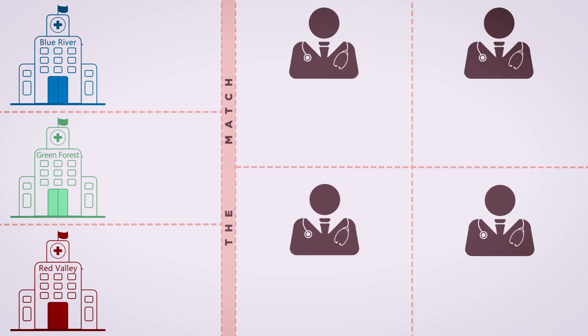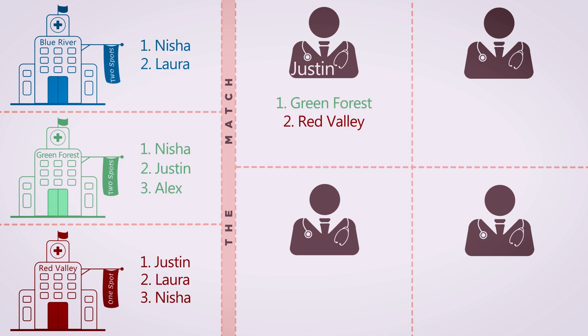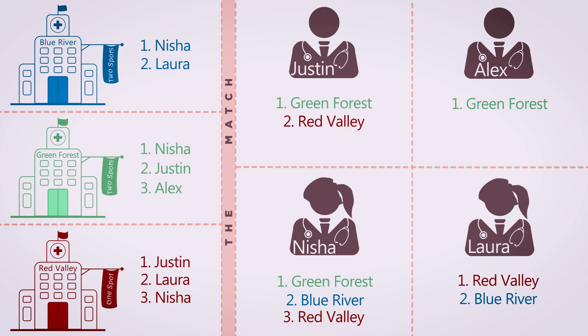Let's look at an example scenario. In this example, we have four applicants and three programs. Justin, Alex, Nisha, and Laura are all applying to residency through the match.